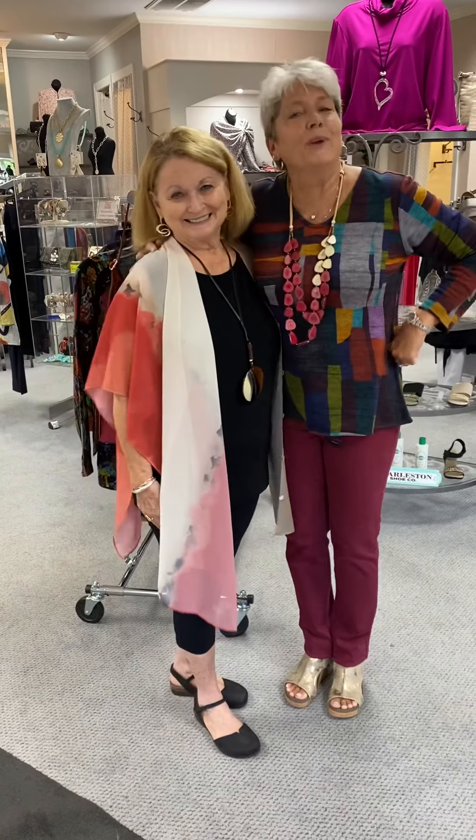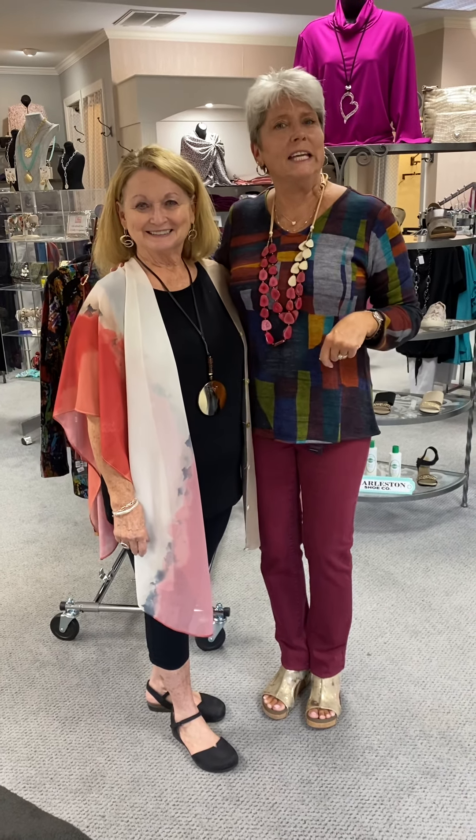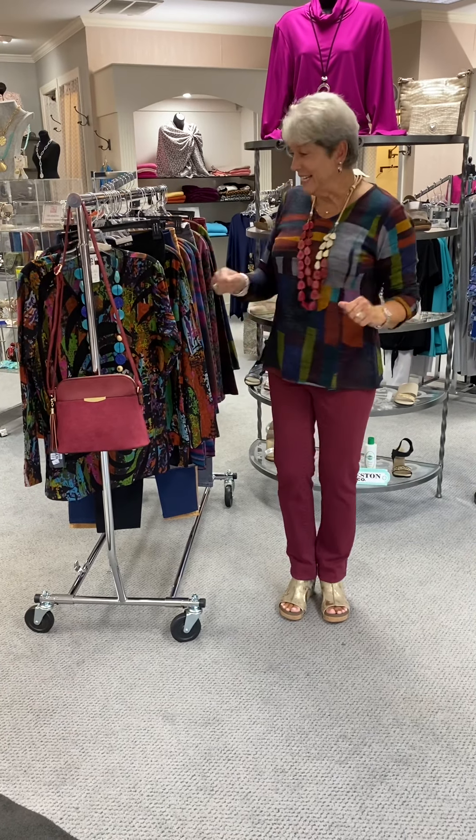This is Marie Reynolds. So for all of you coming in, welcome Marie to the home of Fraley's as a new team member, and she will be happy to help you out. Thank you. And we're so happy to have you, Marie. So let's get on with all of this beautiful color.